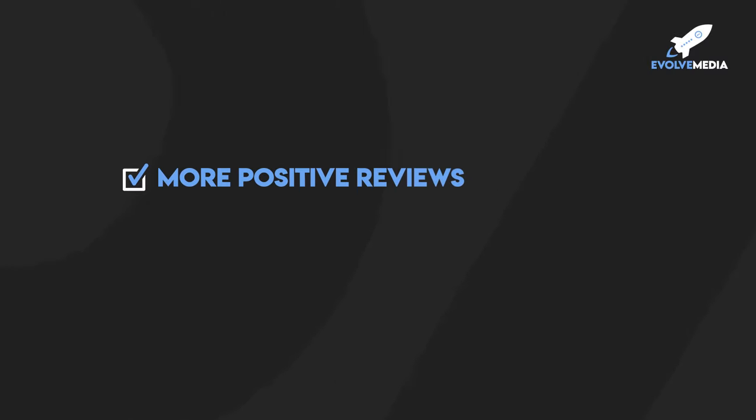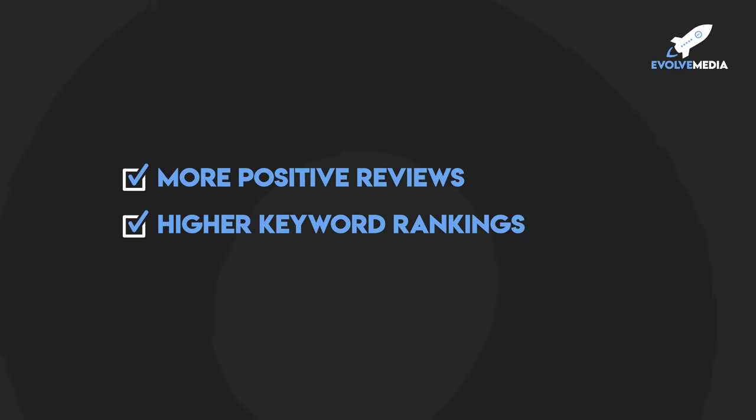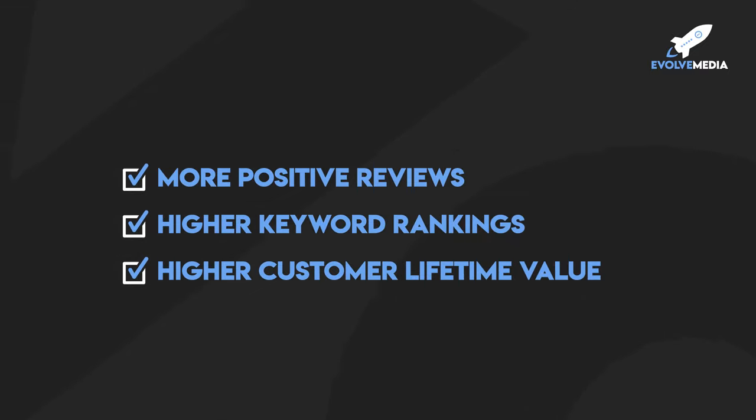How to master the Amazon customer journey in 2022. If you want to increase your Amazon sales revenue in 2022 and set up a powerful customer journey that leads to more positive reviews, higher keyword rankings, and the ability to increase your customer lifetime value, then keep watching this video.